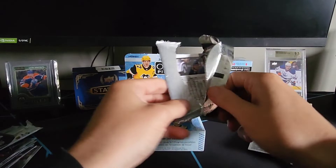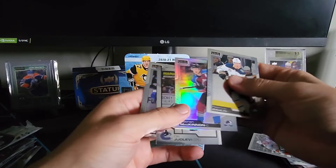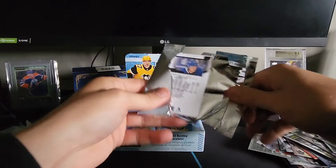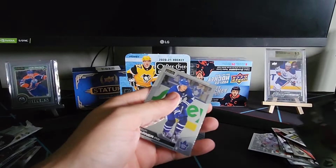Got a Rasmus Dollin, a Nathan MacKinnon, a Nathan MacKinnon rainbow, an Olio Levy marquee rookie — wow, there are so many inserts in this product, it's insane. Next pack: Brayden Schenn, Morgan Geeky sweet selections, Niels Hoglander marquee rookie, and a Mitch Marner base in the back.